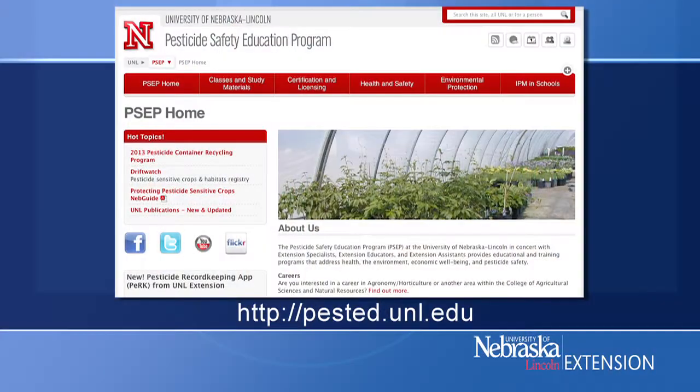For more information about WPS notification procedures, PPE, and other pesticide safety topics, visit the website for the PSET program at the University of Nebraska-Lincoln. This is Sam Spencer. Thank you for joining us for Channel PSEP News.